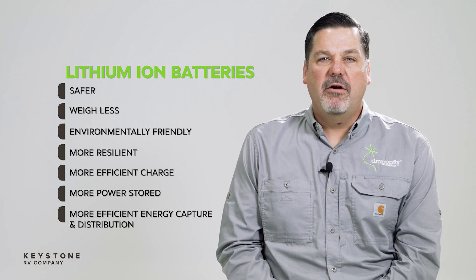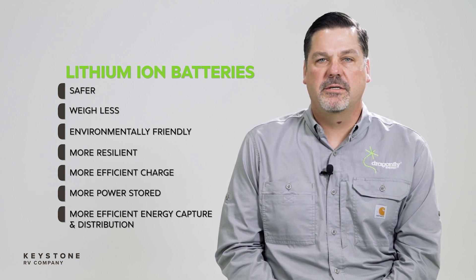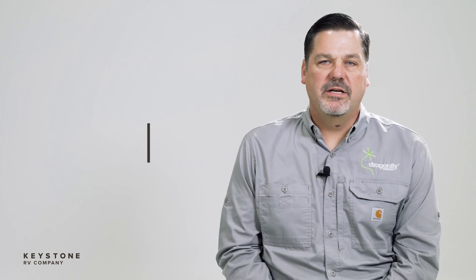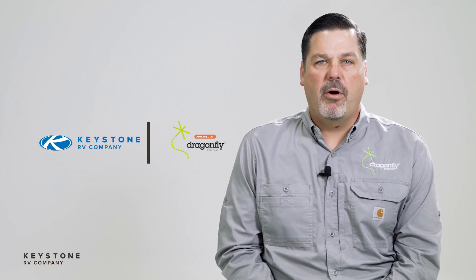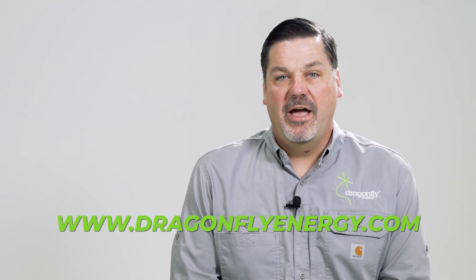So hopefully you've learned today that lithium batteries are safer, weigh less, are better for the environment, are more resilient after fully discharging, charge more efficiently, and offer more power storage for the size. If you have solar power on your rig, lithium will capture and distribute that energy more efficiently. Most of all, lithium batteries can improve the camping experience and that's what matters most. Dragonfly Energy is incredibly excited to be bringing the power of lithium-ion batteries to RVers and even more excited to be partnering exclusively with Keystone and Keystone dealers. If you want more information about Dragonfly Energy and our batteries, you can visit our website at dragonflyenergy.com.